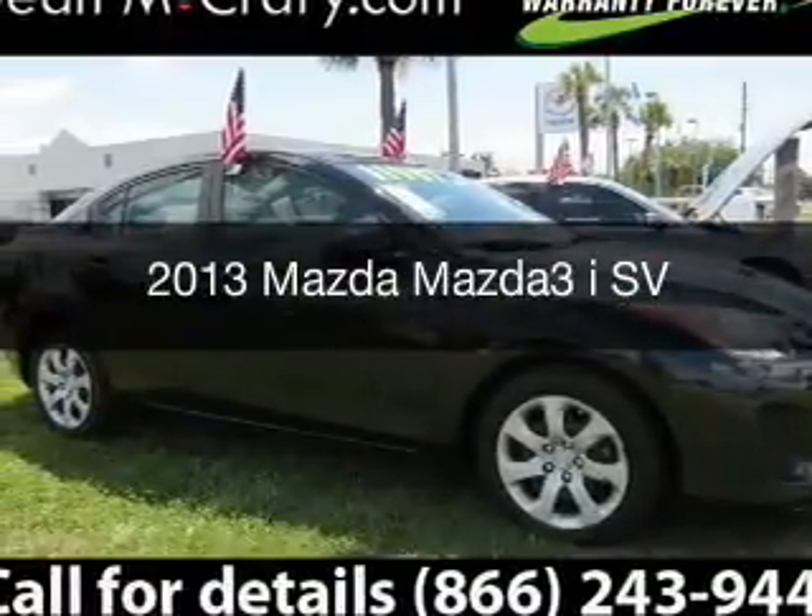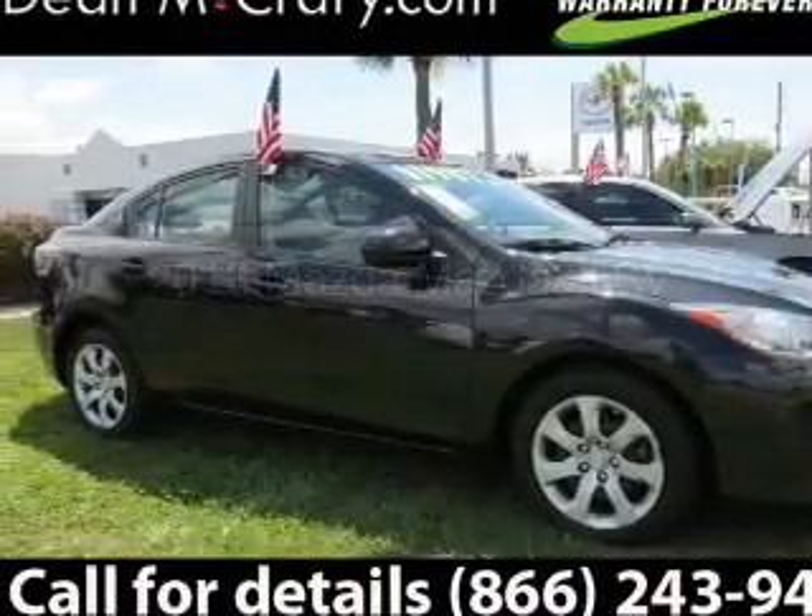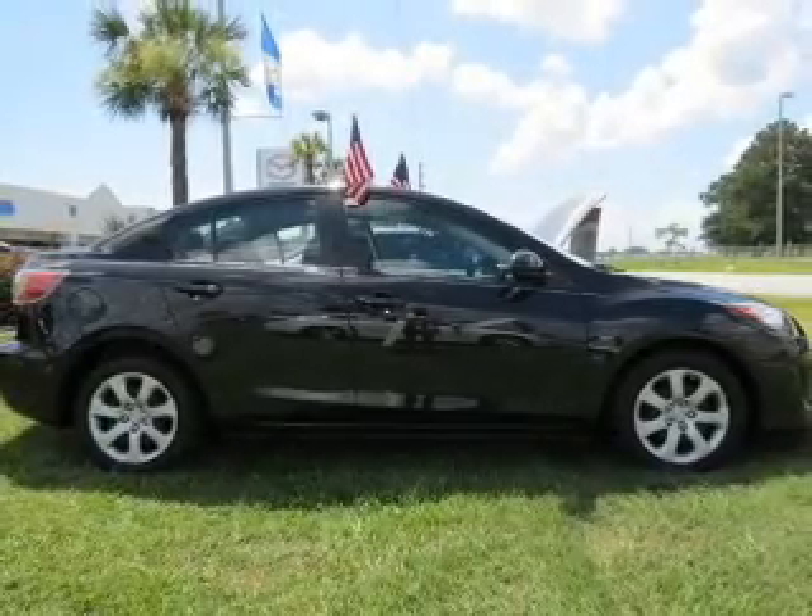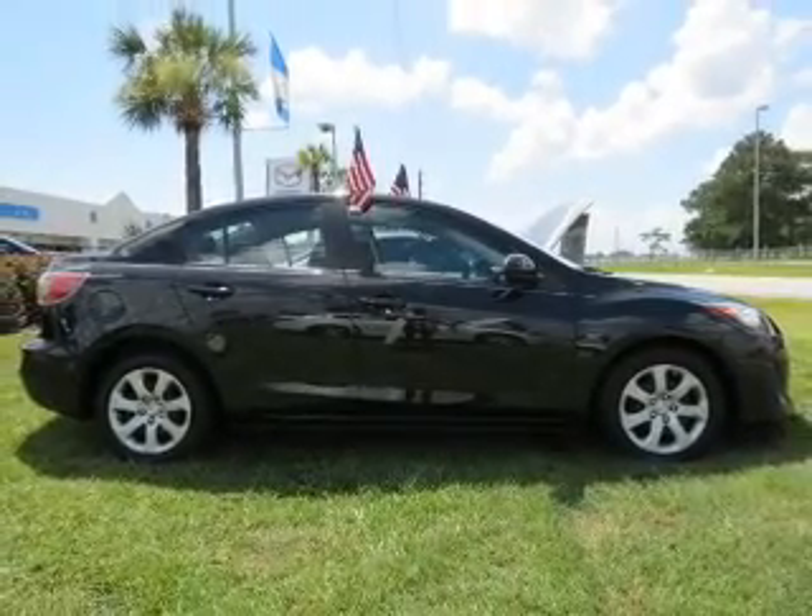This is a used 2013 Mazda 3 ZoomZoom. It's powered by front wheel drive, engine, and an automatic transmission.